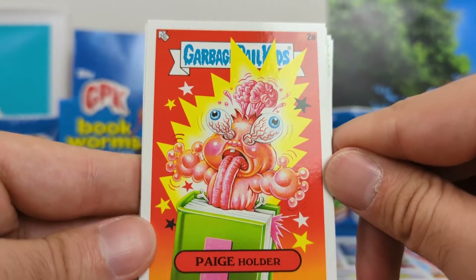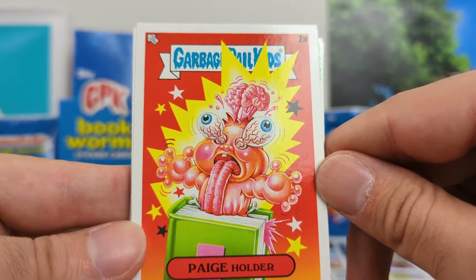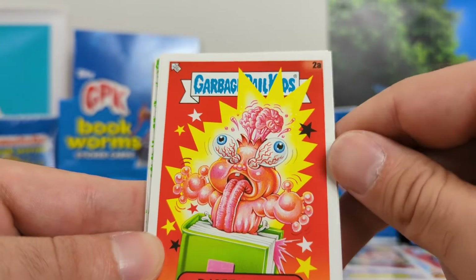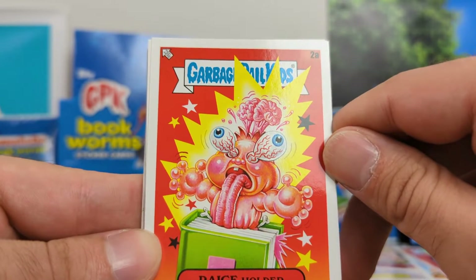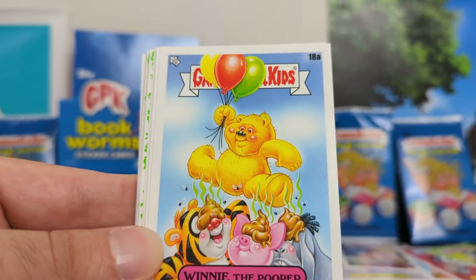Page Holder. This is another one I thought was really well executed — a good play on words, good artwork. It's just funny. It is a very high quality artwork, well done. That is 2A.